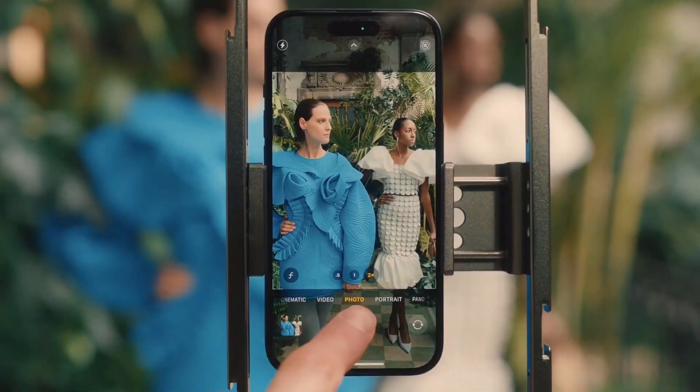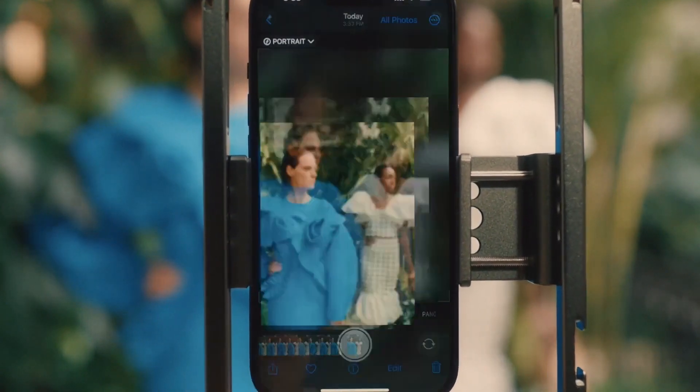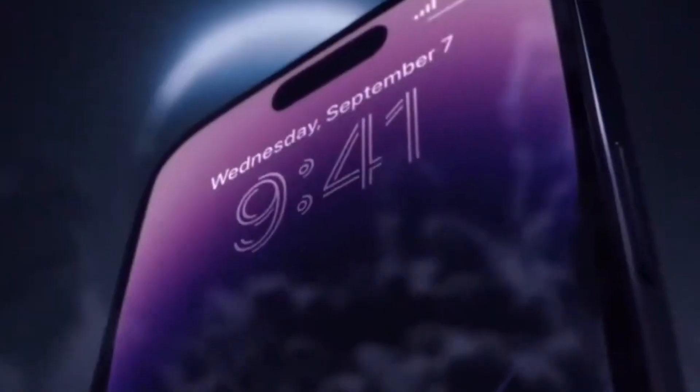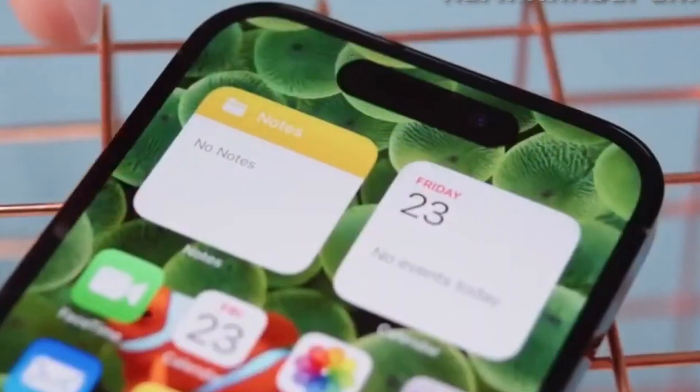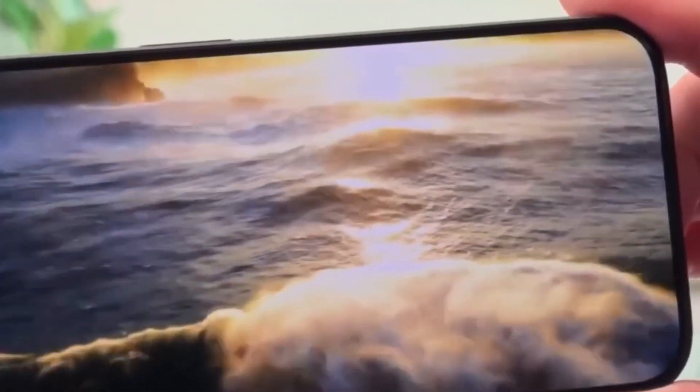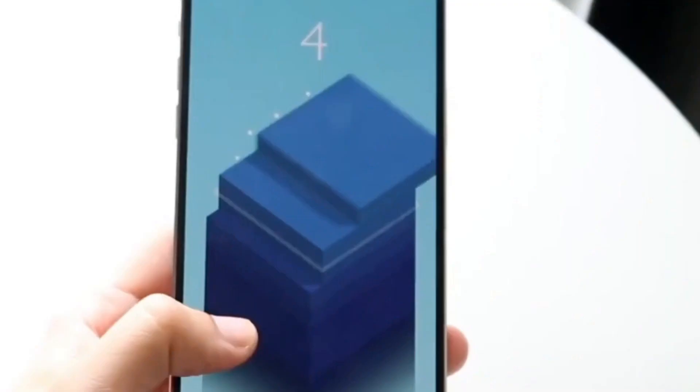So, there you have it. With these groundbreaking technologies, the iPhone 16 series is set to redefine what a smartphone can do — from stunning displays and advanced thermal management to powerful RAM and connectivity upgrades. Apple is truly pushing the boundaries of innovation.